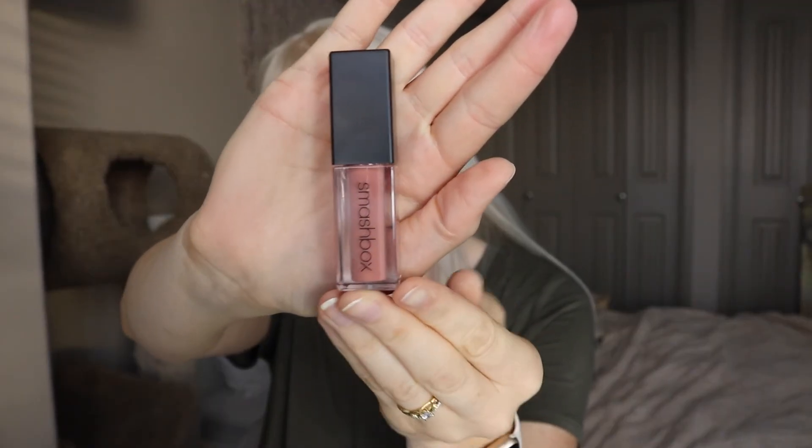Now taking Miss Smashbox — their new liquid lipsticks. I absolutely adore this formula because it is not too drying, it doesn't crack my lips — it's amazing. Anyways, this color is called In Demand and it's like a warm nude and I love it.